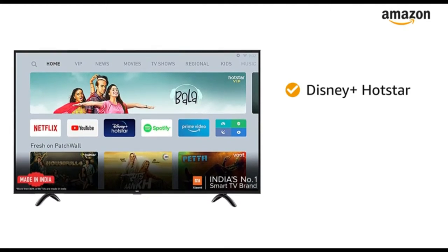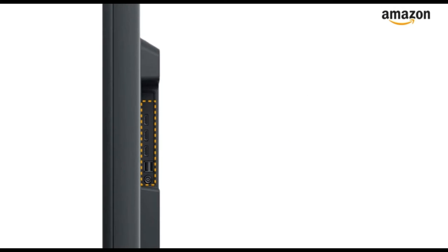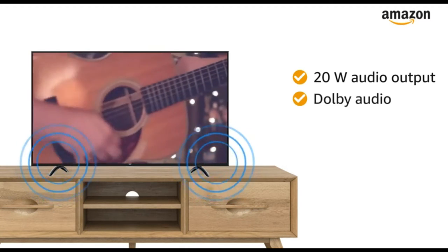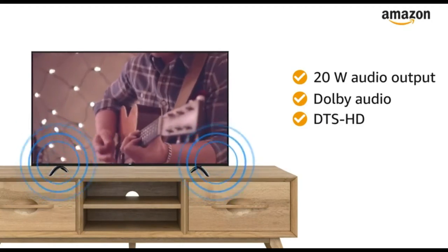This Mi TV also features Data Saver and Google Assistant for your ease. This LED Android TV has 3 HDMI ports and 2 USB ports for easy connectivity. 20W audio output and Dolby Audio with DTS-HD provides you with a clear and enticing musical experience.